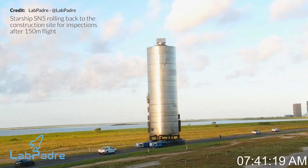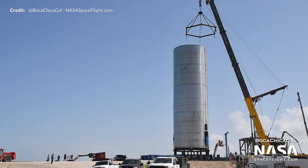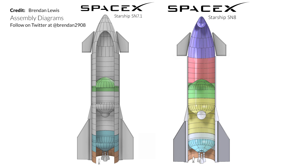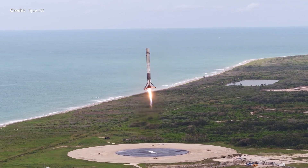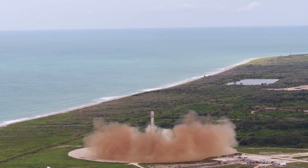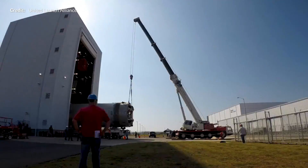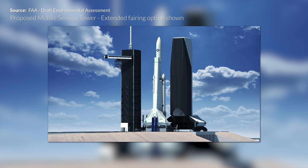the progress at Boca Chica, Texas has not stopped. We'll talk about both Serial Number 6, which has since rolled to the launch pad, and the vision for Serial Number 8, which is coming together very quickly. We have some interesting information on the recently awarded launch service contracts for SpaceX and United Launch Alliance. Very exciting to see SpaceX being involved in future launch capability for the US military.